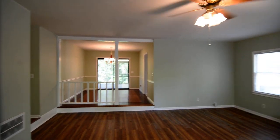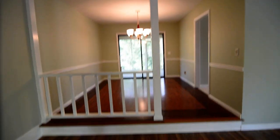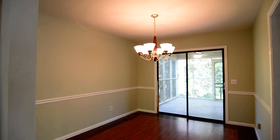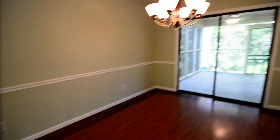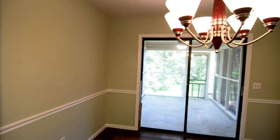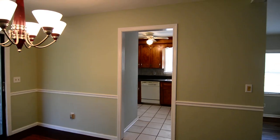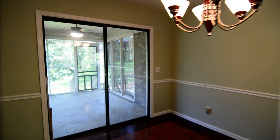The living room also has a ceiling fan. Then you go up a bit of a step to a raised dining area with a partial rail. The dining area looks out back onto the screen porch, and the kitchen is to the left.